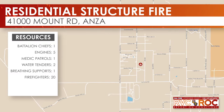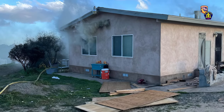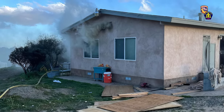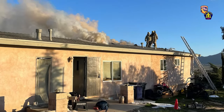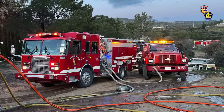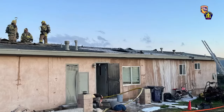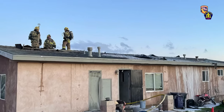On Friday, March 29th, firefighters responded to a reported house fire in the rural community of Anza. The first arriving engine reported a single-story structure with an attic fire and requested an additional water tender and two more engines. Firefighters contained the fire after about an hour and a half. Due to heavy smoke and heat damage, the structure was destroyed and the residents were displaced but declined assistance from the American Red Cross. There were no injuries reported.